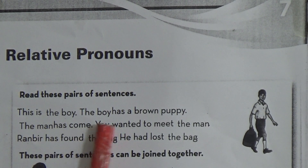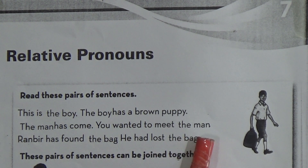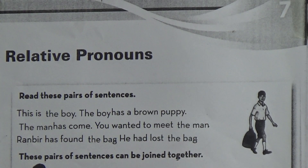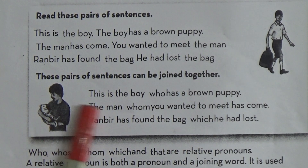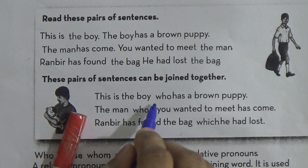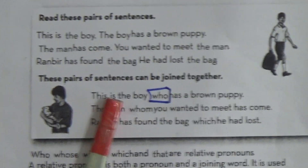This is the boy. The boy has a brown puppy. The man has come. You wanted to meet the man. Ronbi has found the bag. He had lost the bag. These pairs of sentences can be joined together using a relative pronoun. This is the boy who... So we can join a sentence by this relative pronoun.